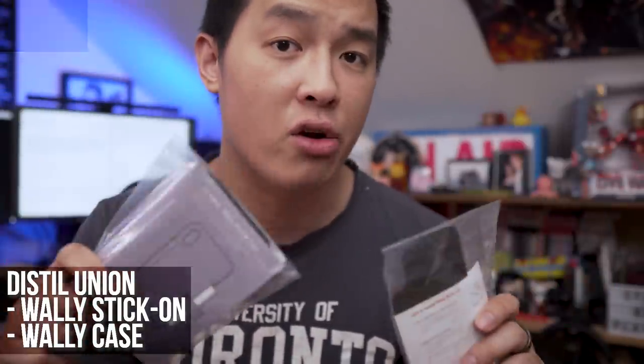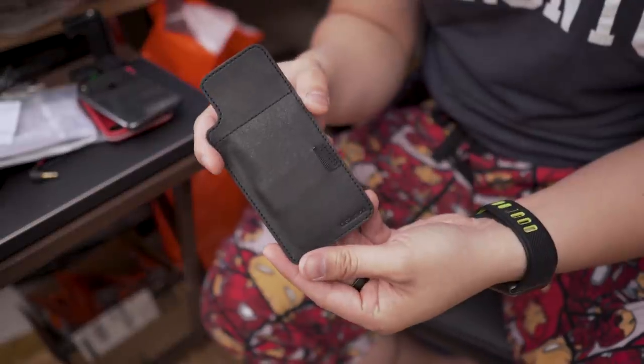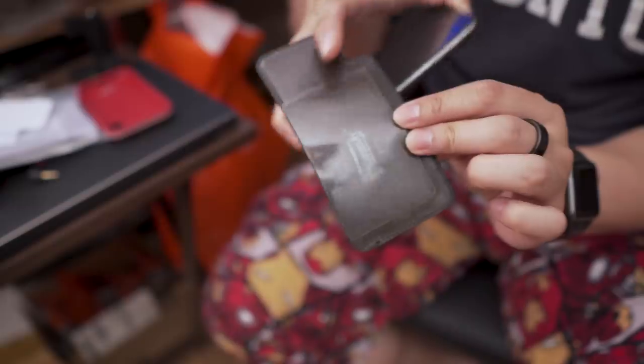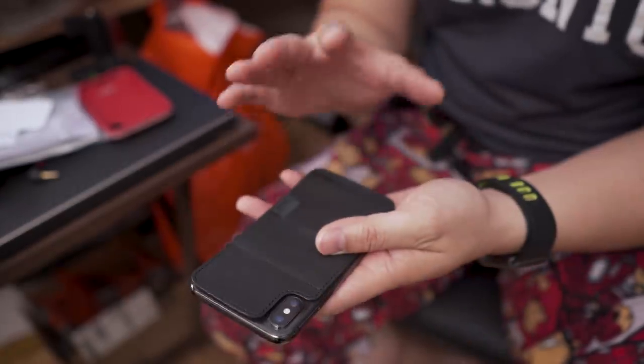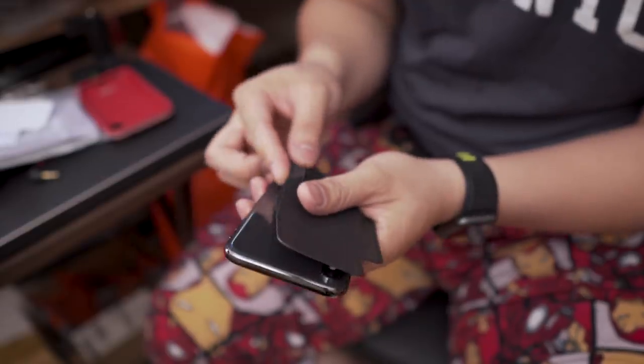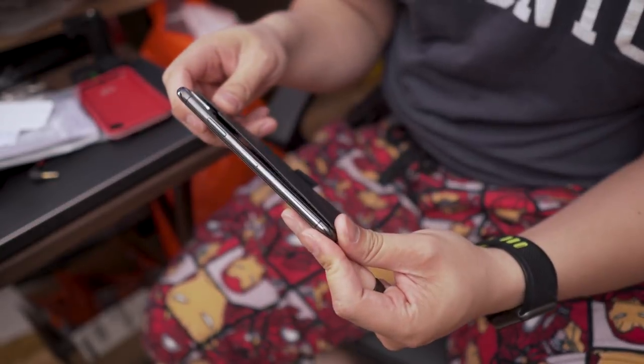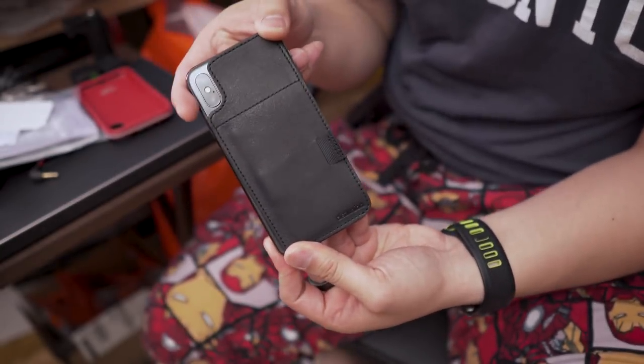Starting off with some new products I received: the Wally Stick-On and the Wally Case from Distill Union — they've got their Kickstarter right now. The Wally Stick-On is super simple; it's a whole stick back for anyone that wants to add a wallet component to their phone. It holds about two or three cards, and the pull tab reveals it — it's a hidden card wallet that doesn't bulk up.